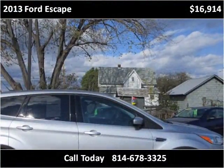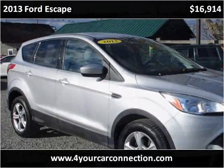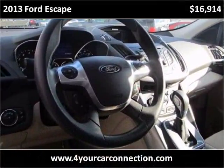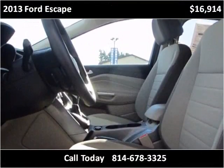This vehicle has just over 80,000 miles. Thank you.